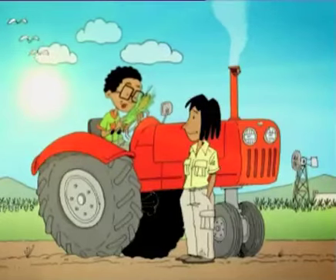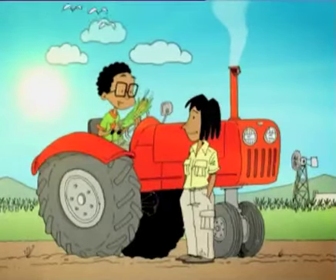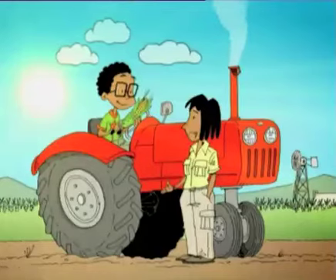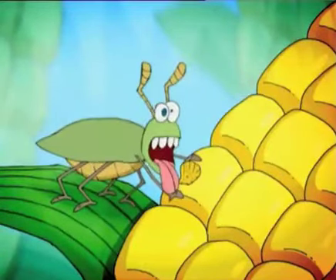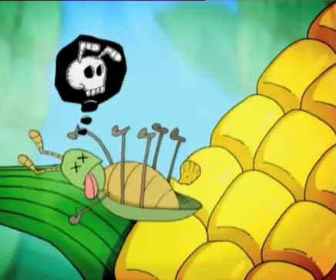So this maize is genetically modified. It looks like a normal maize to me. Well, scientists have changed that maize. They've made it poisonous only to certain insects that actually eat it. That means it doesn't need to be sprayed with pesticides.